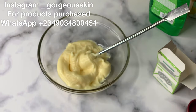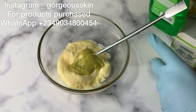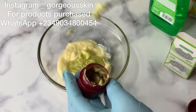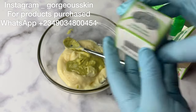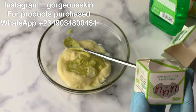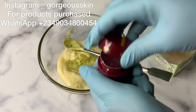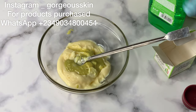Another issue I have with this face cream is the color — honestly, I don't like the color. If you are not good at formulating and not good at selecting serums that can also work with the color of your products, your clients might end up not really liking the color of your face cream, because the color is not really appealing.